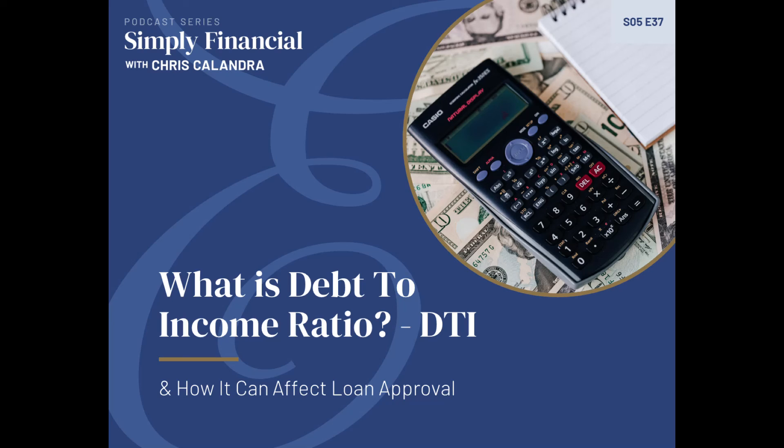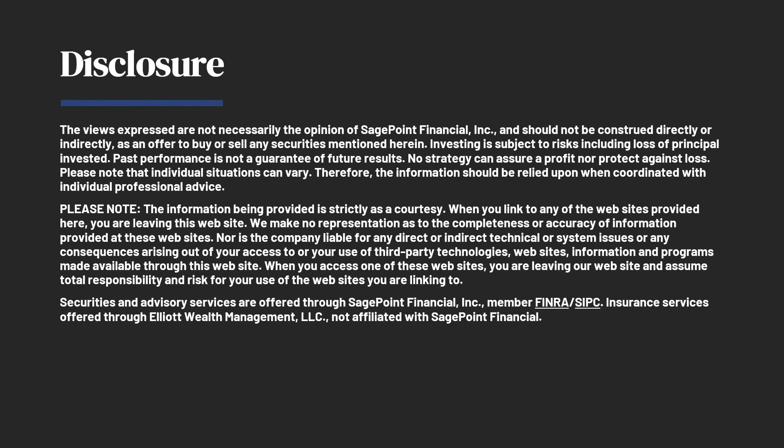You want, as you become more wealthy, for that debt-to-income ratio to go down, because you have less debt and hopefully your income is increasing over time and your assets are growing. That's how you get to greater financial security. Thanks for listening to today's episode. Check out our website, ElliottWealth.com. Subscribe to the podcast if you haven't already — I would appreciate it. And as always, I'll be back with you on the next episode of the Simply Financial Podcast very soon.